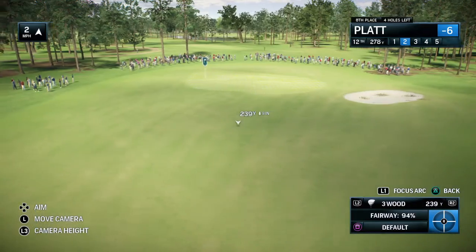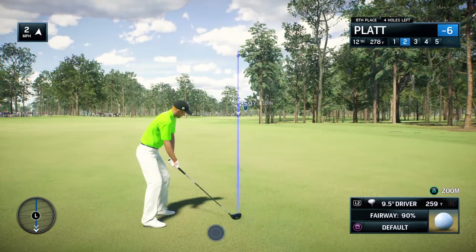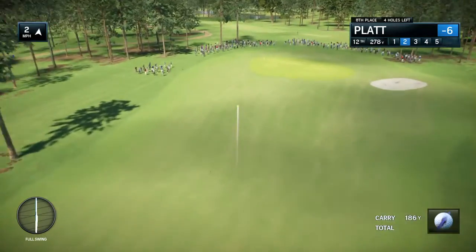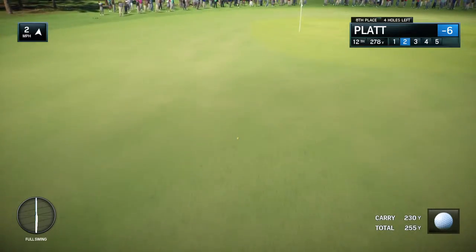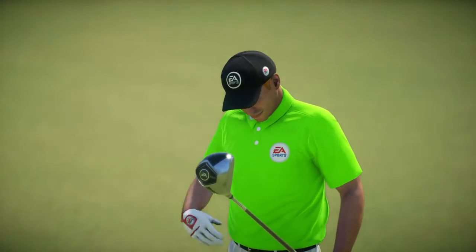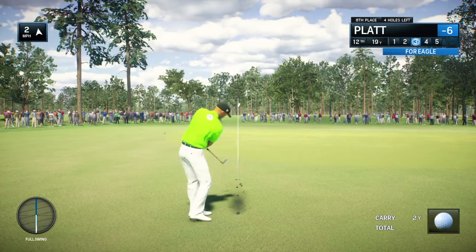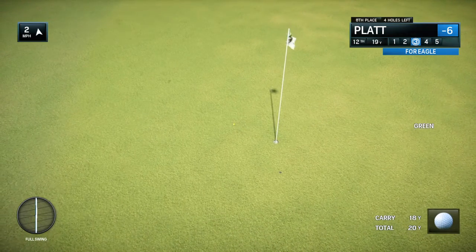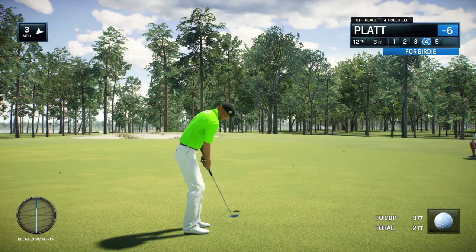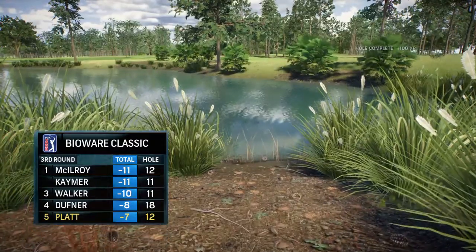Looks like he's going to have a go at it here at the par-5. His second shot. Ready for his third shot — he needs to hit this close. And it makes the green in regulation, and yet another birdie. This time inching into the top five.